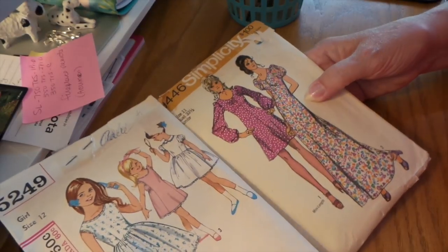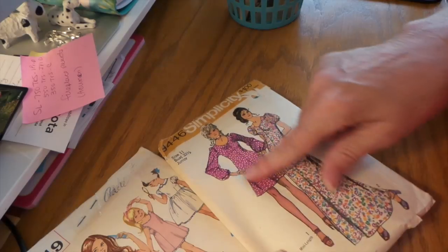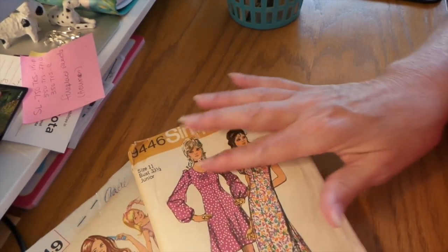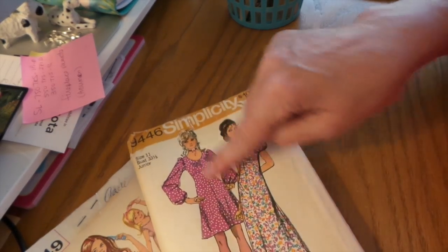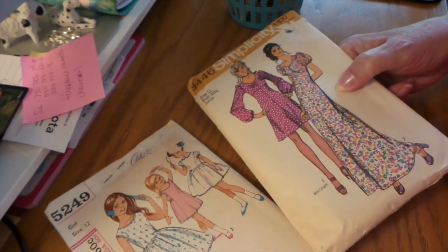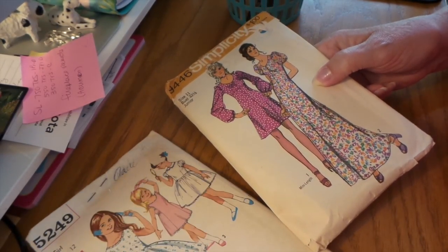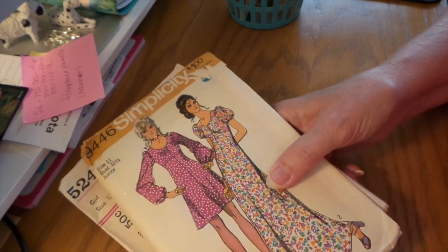These were $1.49 for both of them. I thought I'd use them to try to sketch some faces and people. I also love this — I had a dress like that and loved it. Of course it's not my size anymore, but I thought I could use these to sketch some little girl dresses or whatever. I could always use the pattern pieces inside too.